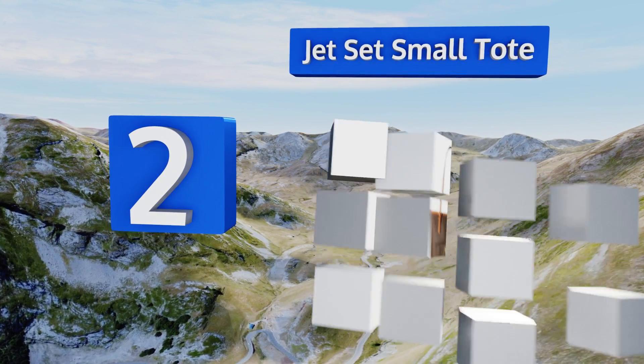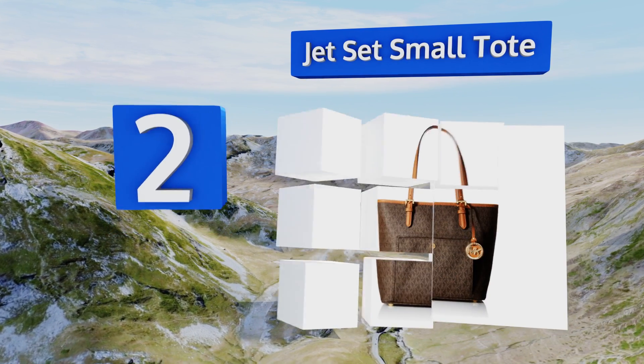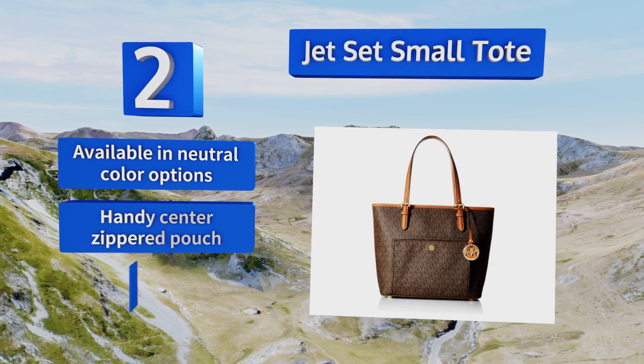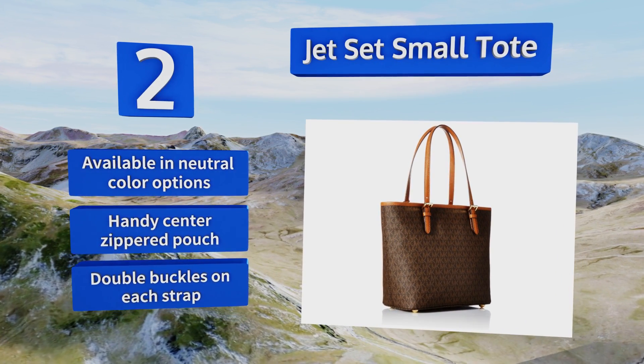At number two, the Jetset small tote is a chic go-to travel accessory featuring a sleek profile and a wealth of pockets for carrying all your essentials close at hand. It also boasts the signature MK logo pattern on its body and is crafted with durability in mind. It's available in neutral color options with a handy center zippered pouch and double buckles on each strap.